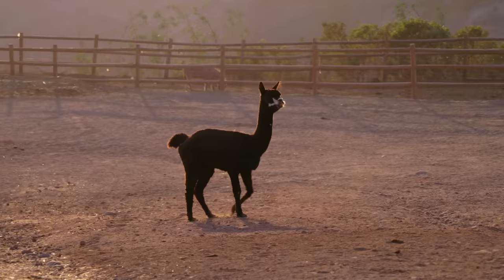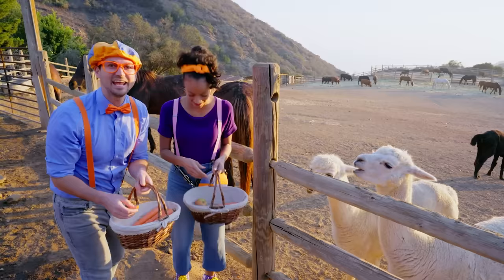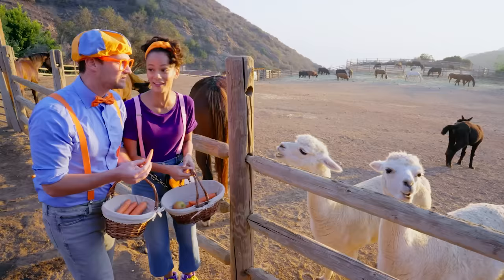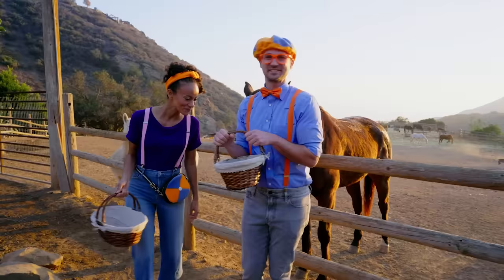Hey Mika, look — they even have alpacas! Whoa, they're so cute! There you go — are those carrots yummy? They're such healthy eaters! You should probably chew and then swallow all your food before the next bite! Was that yummy? Yeah, I think so! That was so much fun feeding those animals!